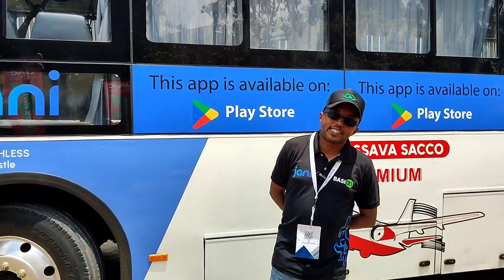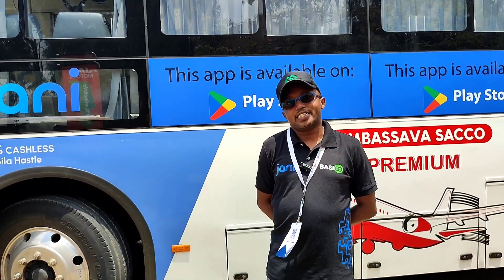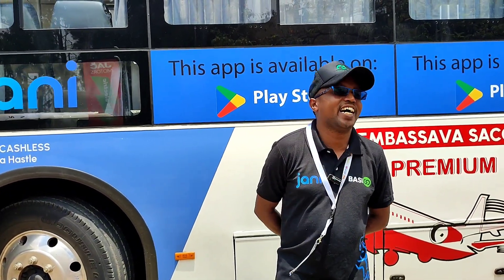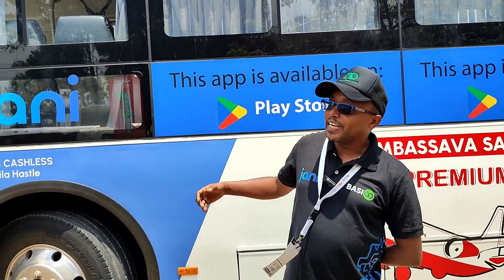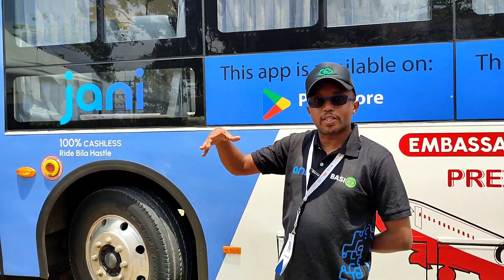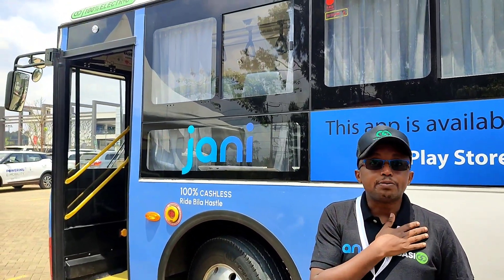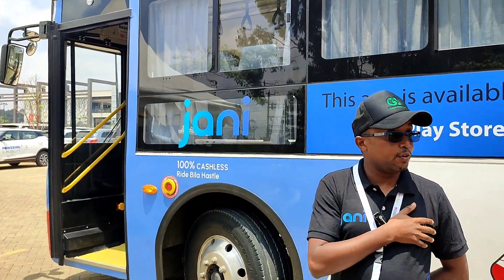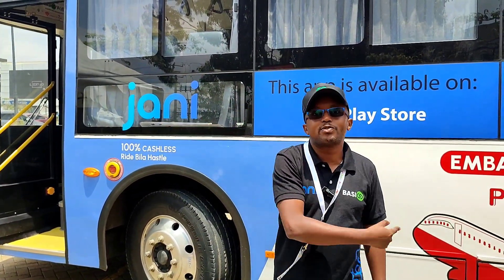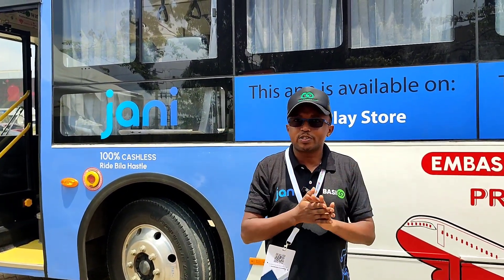On market reception: when asked about customer perception, Frederick explains that the bus is very silent — there's an alarm so pedestrians can hear it approaching. The reception has been fantastic. At bus stages, people leave diesel buses to board this one because of the comfort, and because passengers prefer the absence of loud music.